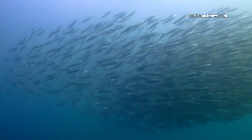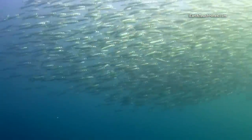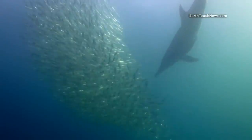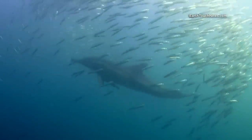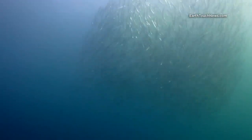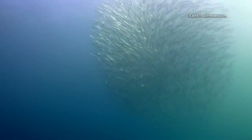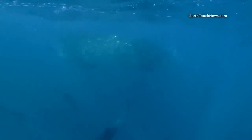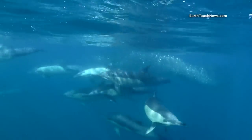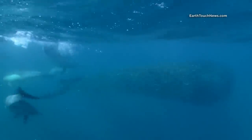Frightened sardines form a ball — we call that a bait ball. There were a few promising bait balls where a lot of action was happening, but the visibility was so low that it would become dangerous to go in the water. Here I was lucky enough to find a decent bait ball just under the surface, so I had plenty of light to film.